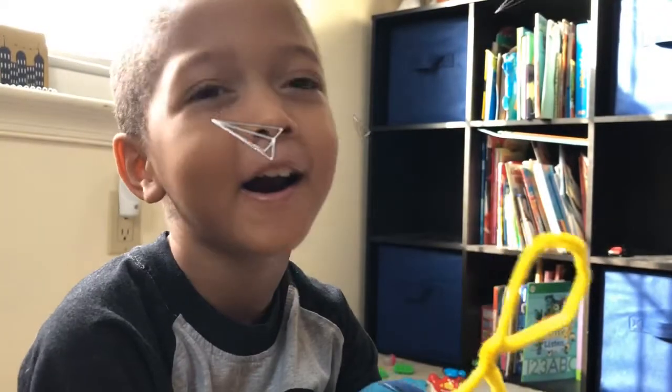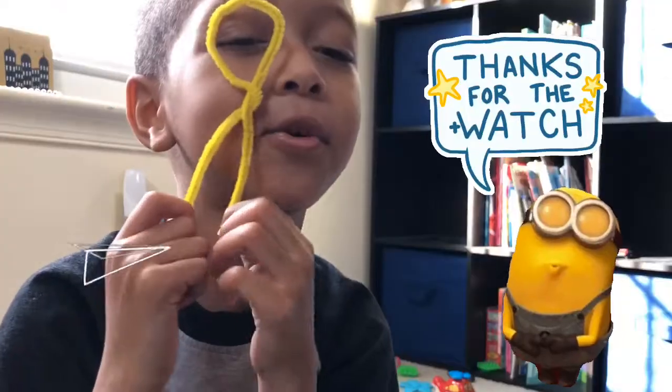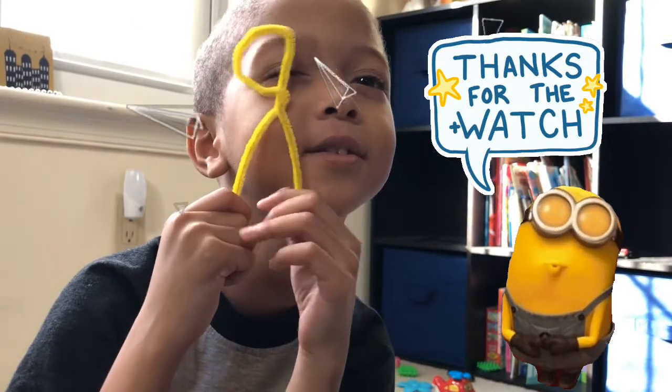Mom, do you like the letter R? I like the letter R. Yeah! Thank you for watching Nerdy One Show One. See you next time.